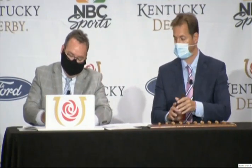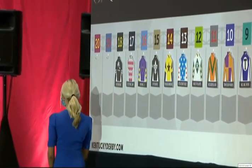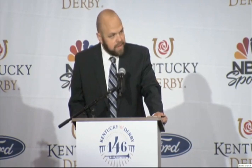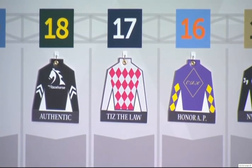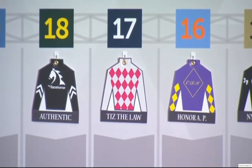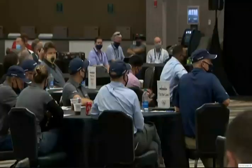Number 17: Tis the Law, Manny Franco — who figures to be a prohibitive favorite come post time. This is the sixth Derby starter for trainer Barclay Tagg, who won this race with Funny Cide in 2003 with the same owner, Sacatoga Stable. This is the third Derby mount for jockey Manny Franco, who's twice been the leading rider in New York. All of Tis the Law's wins have been by three or more lengths; he's been in front at the eighth pole every time except right here at Churchill Downs last November. Tis the Law, number 17.